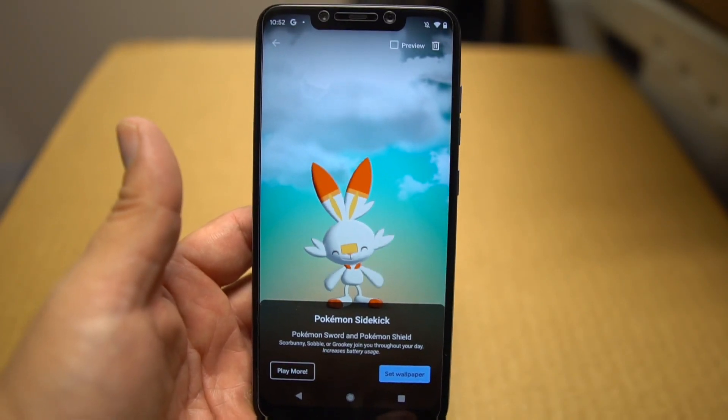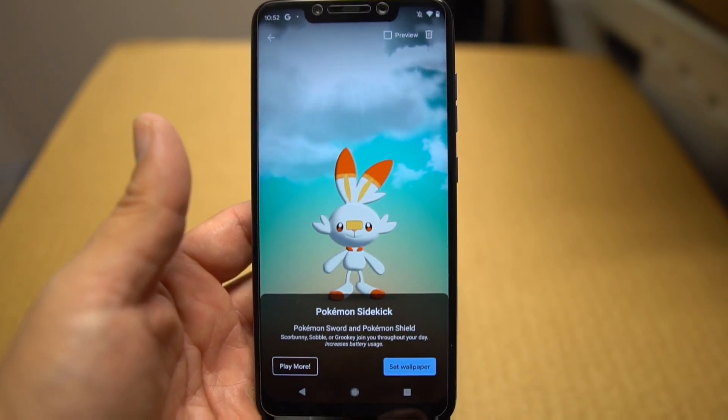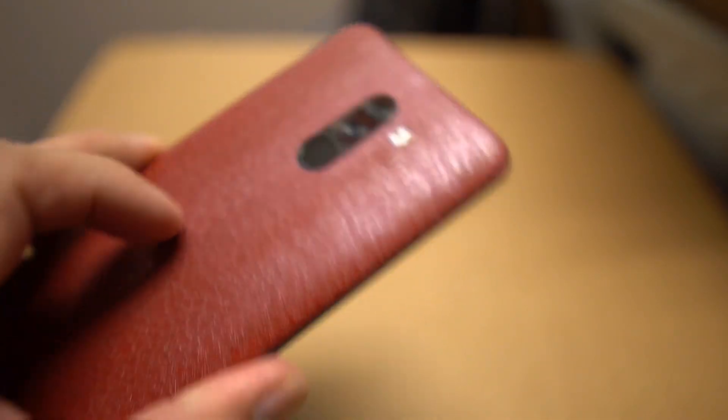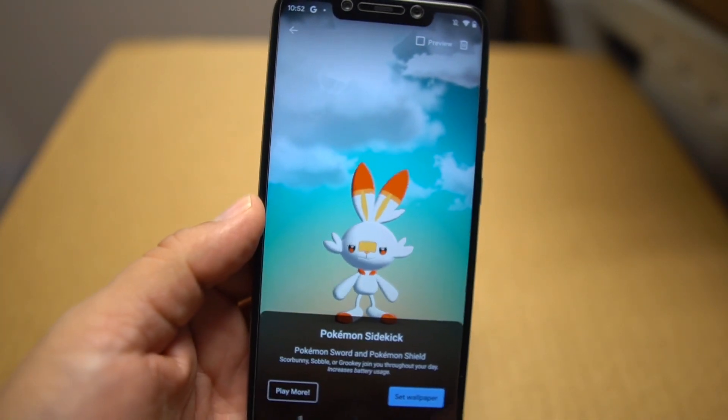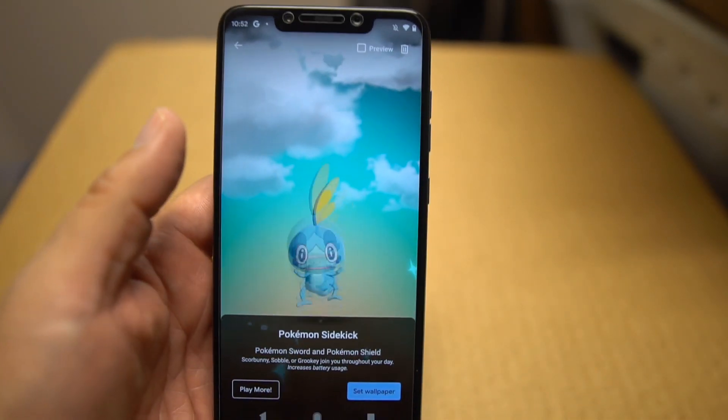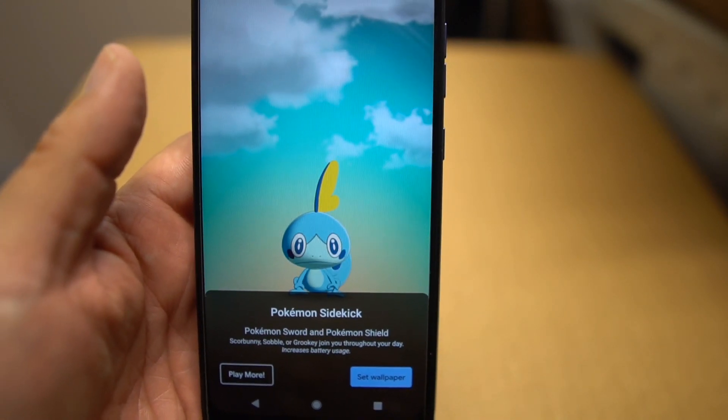What's up party people, Android Stud here, the Poco King! Check out this cool little wallpaper — I'm on the Pocophone F1 running the Pixel 4 ROM. One of the cool things is it has the Pokémon wallpaper, which is really groovy and neat.